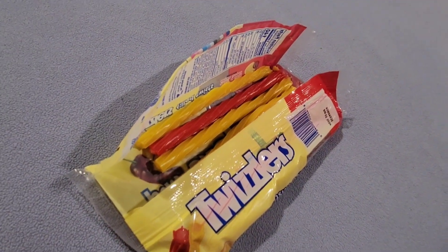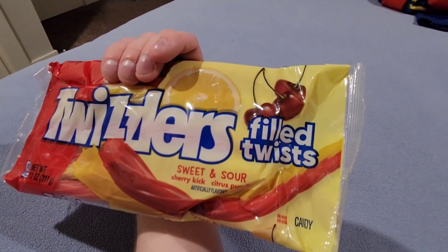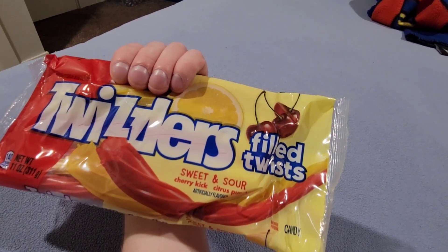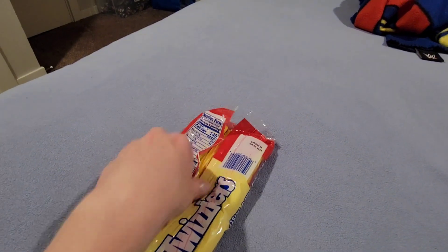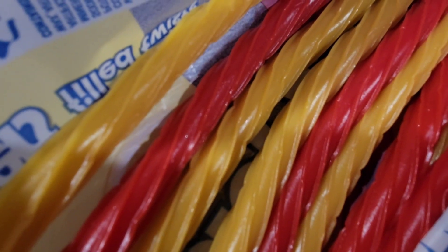This is what the Twizzler packet looks like — it's pretty good. It's called Filled Twists, and I would give this a 9 out of 10. It's sweet and sour, two flavors: cherry kick and citrus. I'm not sure what it says exactly, but that's what the packet says. Here are all the Twizzlers to eat up.